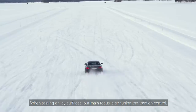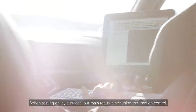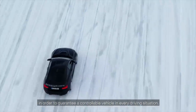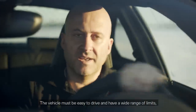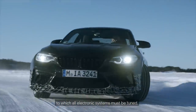When testing on icy surfaces, our main focus is on tuning the traction control. We want to make sure that maximum stability as well as maximum traction is available at all times, in order to guarantee a controllable vehicle in every driving situation. The vehicle must be easy to drive and have a wide range of limits, to which all electronic systems must be tuned.